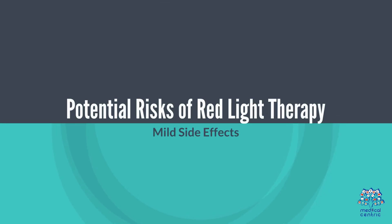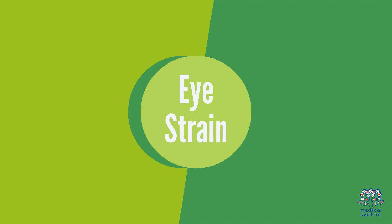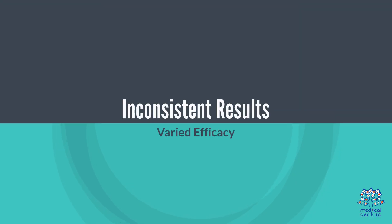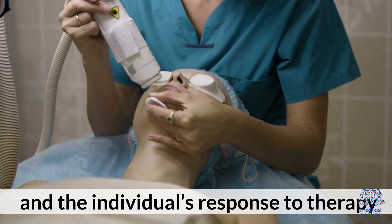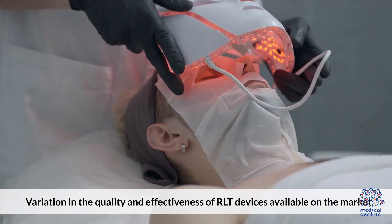Potential risks of red light therapy. 1. Mild side effects — temporary skin redness or irritation at the treatment site, and potential eye strain or discomfort if proper eye protection is not used. 2. Inconsistent results — results can vary depending on the condition being treated and the individual's response to therapy. 3. Lack of regulation — variation in the quality and effectiveness of RLT devices available on the market.